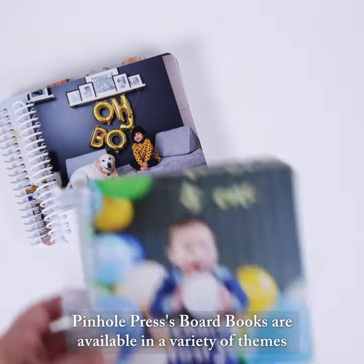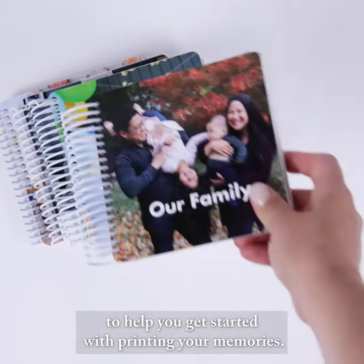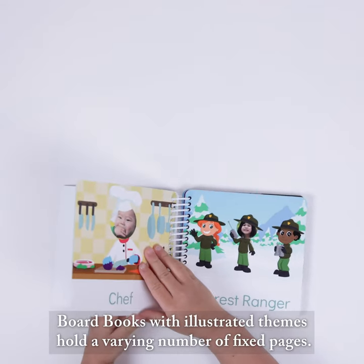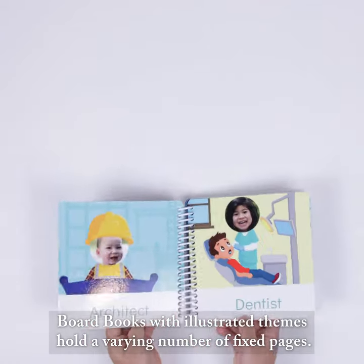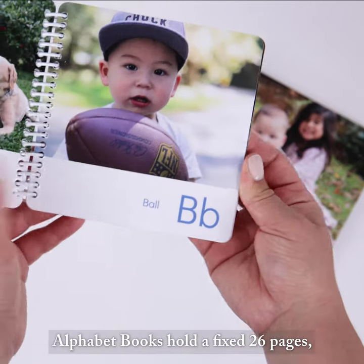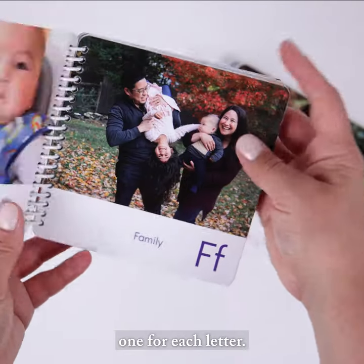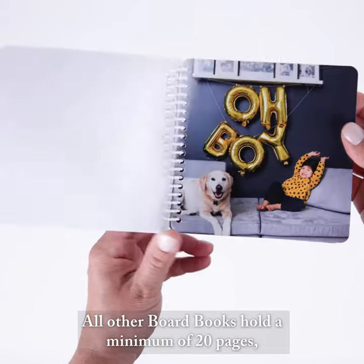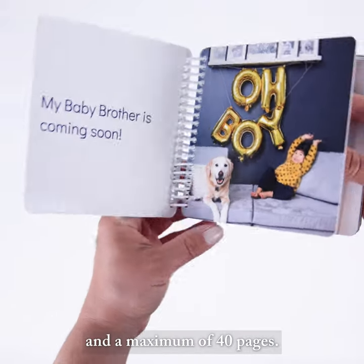Pinhole Press board books are available in a variety of themes to help you get started with printing your memories. Board books with illustrated themes hold a varying number of fixed pages. Alphabet books hold a fixed 26 pages, one for each letter. All other board books hold a minimum of 20 pages and a maximum of 40 pages.